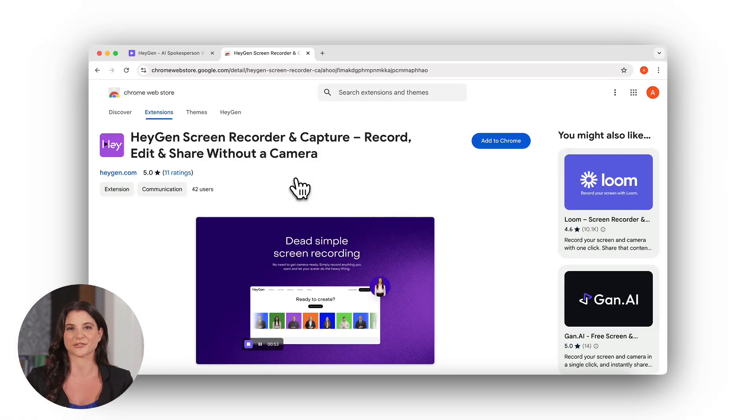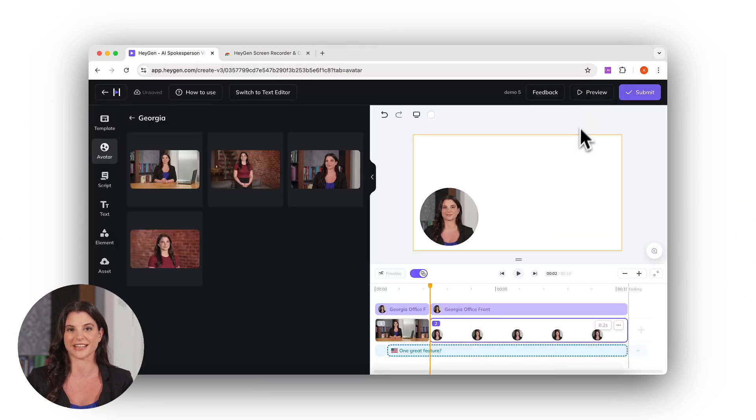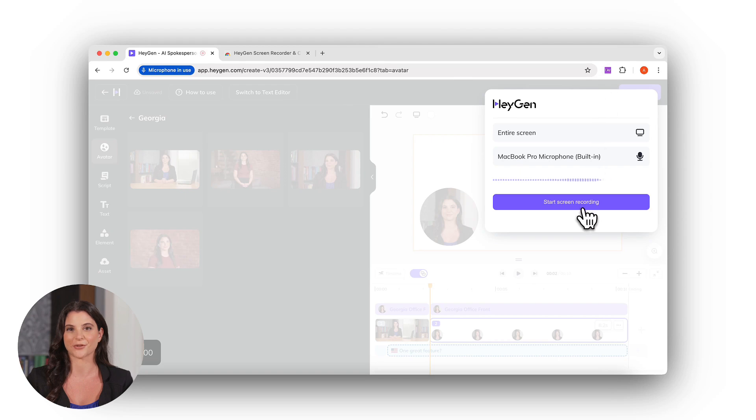And with our new AI screen recorder, you don't need extra tools. Just download it from the Chrome App Store, record your screen, and bring in your avatar with perfect lip syncing and natural, full-body motion — all right in HeyGen.